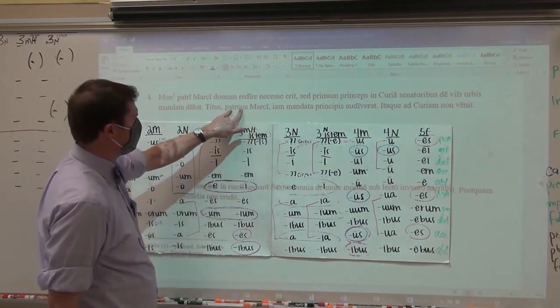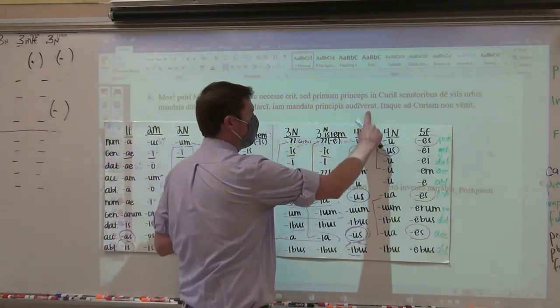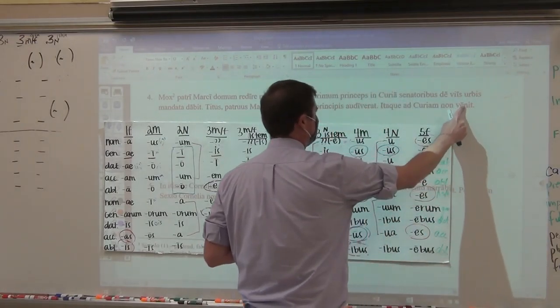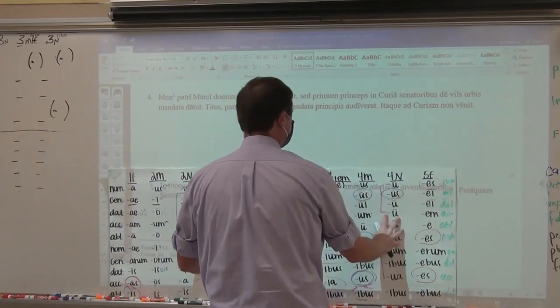Titus, the uncle of Marcus — patruus is an appositive — Titus already had perfectly heard the orders of the emperor. Therefore he did not come — that long -it tells me it's a perfect stem — to the curia. The curia is the senate house.